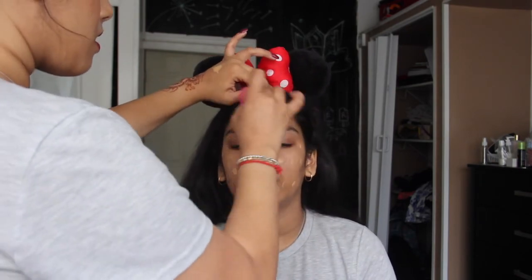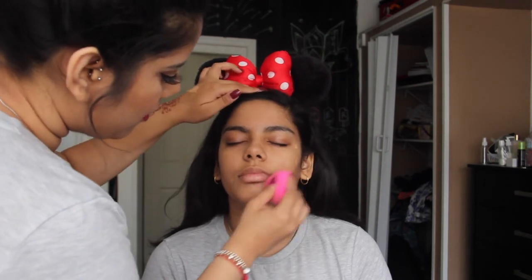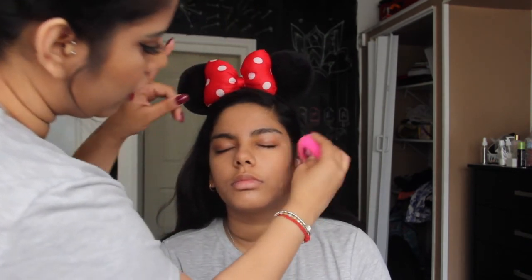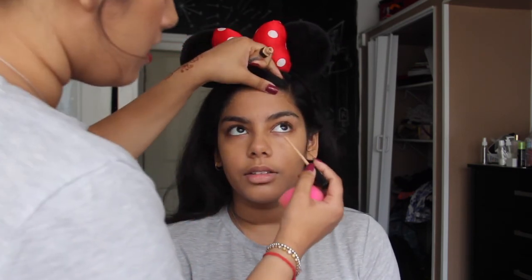For foundation, I'm going to be taking the Matte and Poreless Fit Me Foundation by Maybelline in shade 230, which matches her pretty well. I'm just going to take that on the back of my hand, dot it on her face, and blend it out with a beauty blender. Next, I'm going to take the Maybelline Fit Me Concealer in shade 25 and put that right under her under eyes.